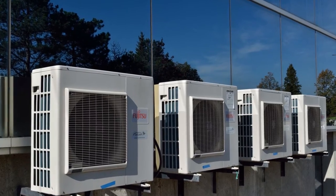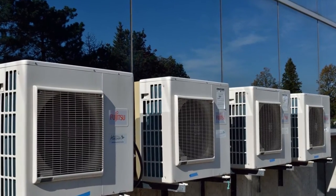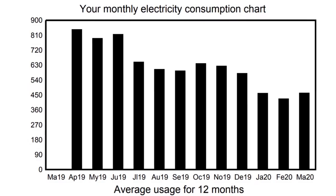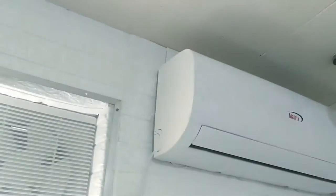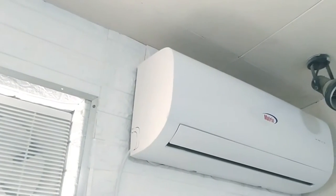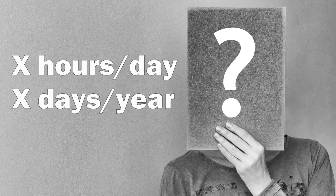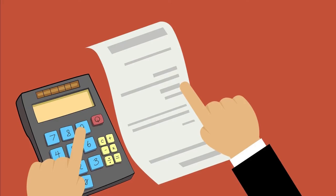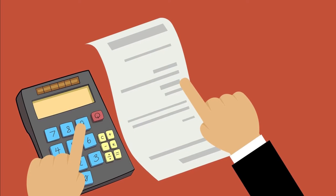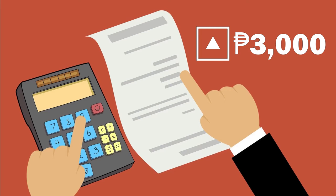Which leads us to the second and more important reason why I finally switched over to inverter technology — I now have substantial data. After I had our non-inverter AC installed back in April 2018, I had zero idea how long we would use it daily or across the different seasons of a year. When the first electricity bill came in a month after the installation, our amount due was 3,000 pesos more than usual.